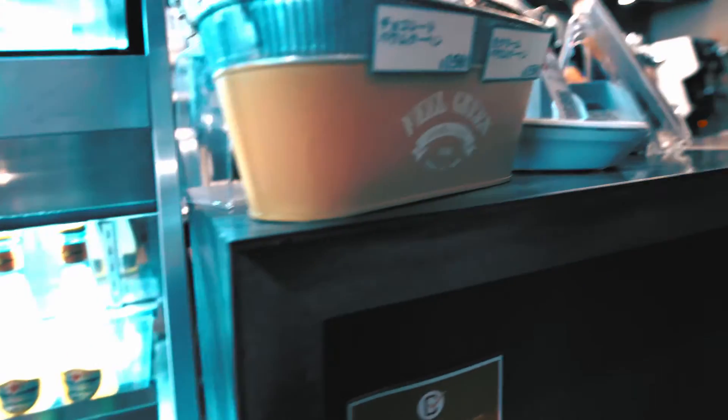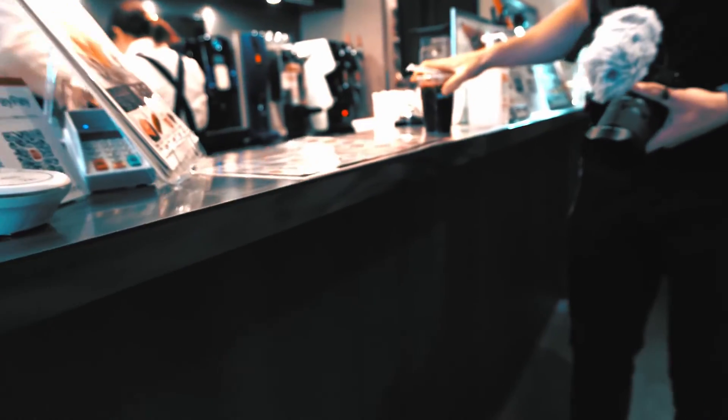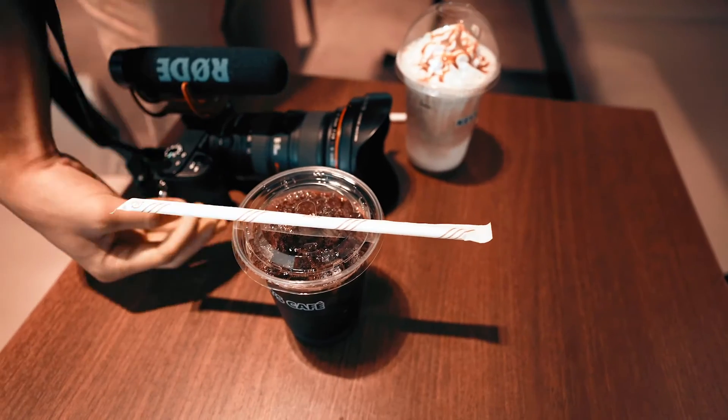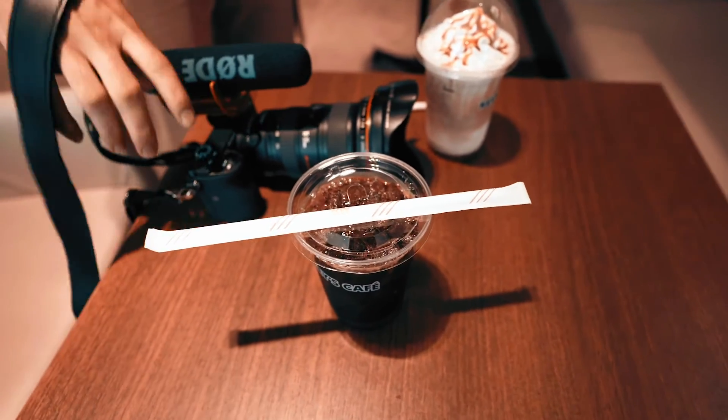When we woke up in the morning we headed over to the cafe. The coffee was really good and the price wasn't that bad — you get a 20% discount if you're staying at the hotel, so it was pretty good.